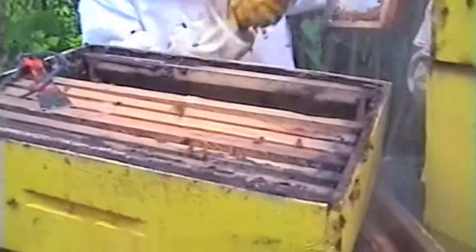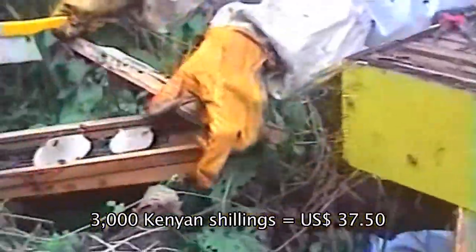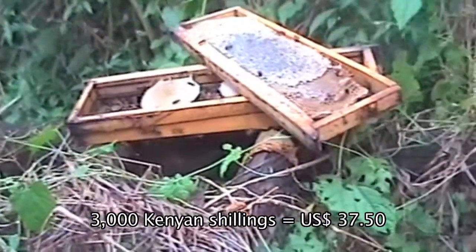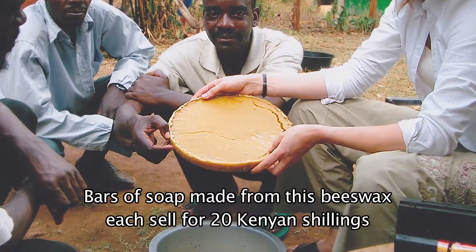I just recently heard that they had harvested some honey and sold it for about 3,000 Kenyan shillings. You can also use the wax to make soaps, which you can sell locally or even internationally. They are natural and they are good for the skin.